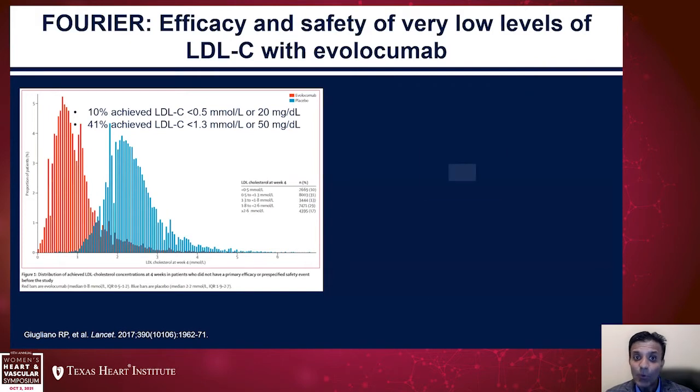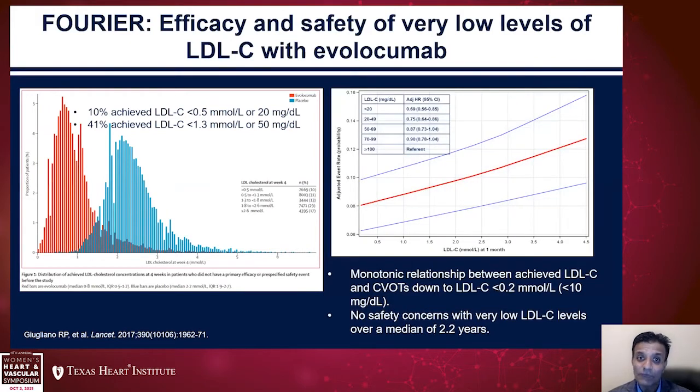In this trial, 10% of patients achieved LDL cholesterol levels of 20 mg/dL or lower, and 40% achieved levels of 50 mg/dL or lower. What we found was a monotonic relationship between achieved LDL cholesterol levels and cardiovascular outcomes — you get less additional benefit as you go lower, but the relationship itself is monotonic.